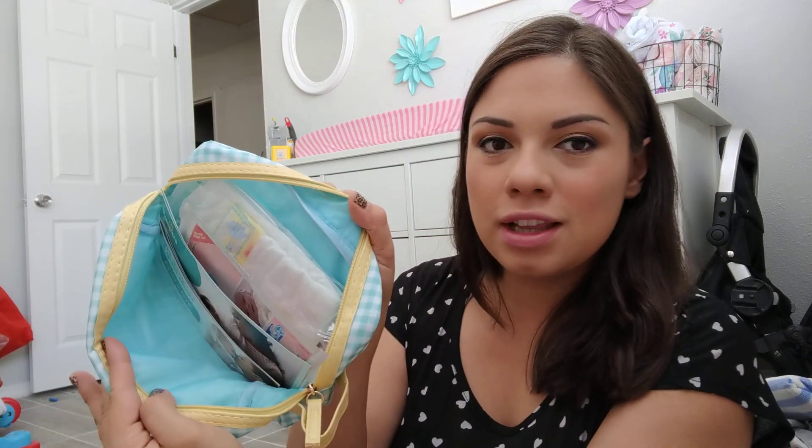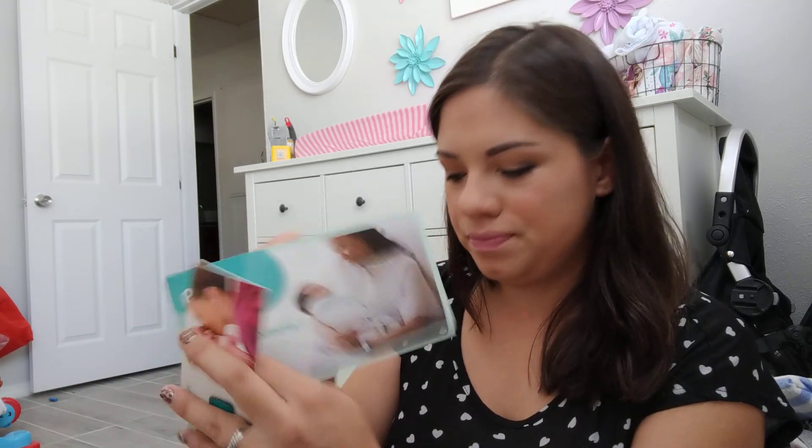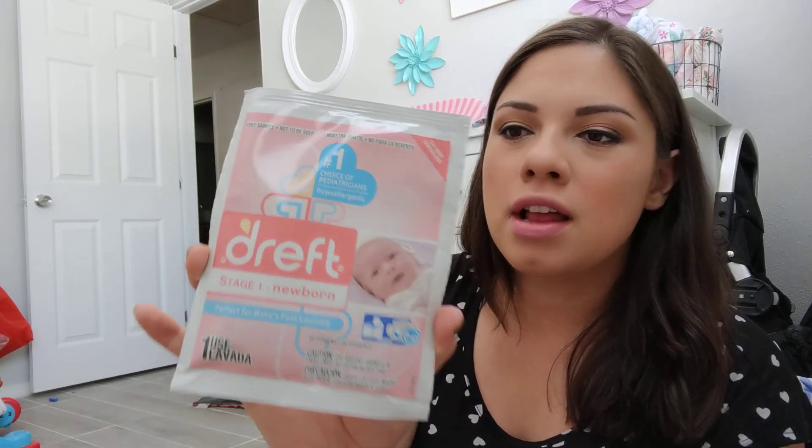Next is something by Pampers. It comes with a bunch of different coupons, a little booklet, a sample of Dreft newborn laundry detergent, a newborn diaper — these are so tiny, look at that — and a pack of six wipes.